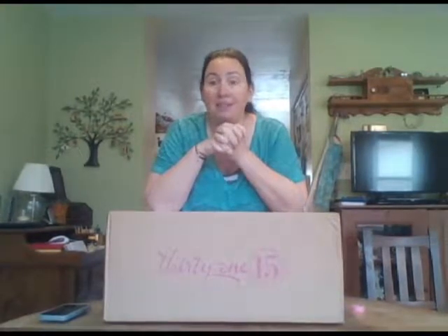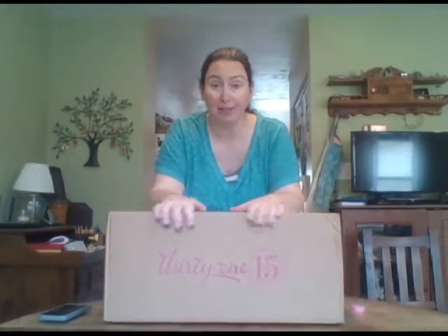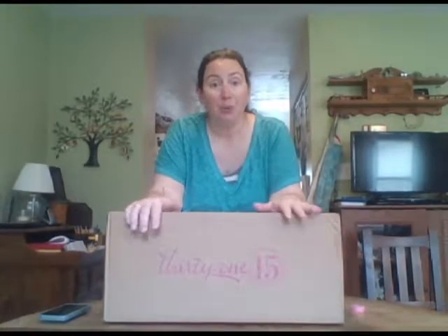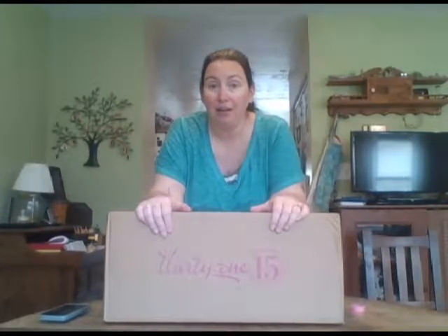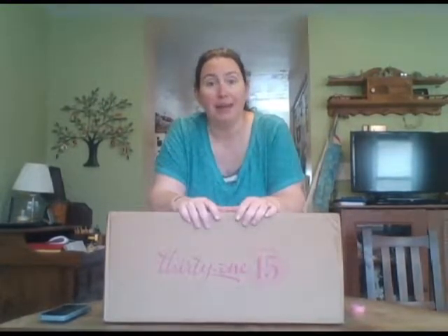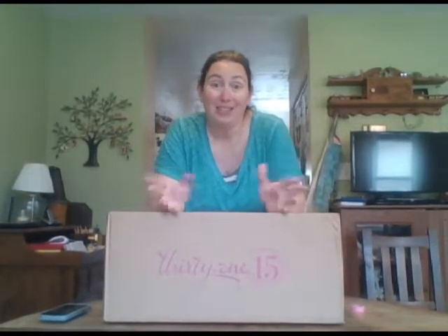And when that happens, the hostess gets the big party box shipped to her. I worry that sometimes she doesn't know exactly what she should do with the orders, so I thought I would just make a step-by-step video tutorial showing you what to do when you get your box.